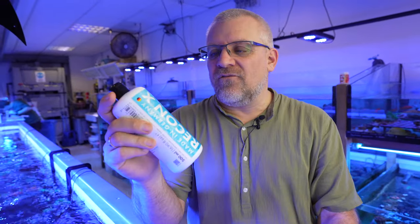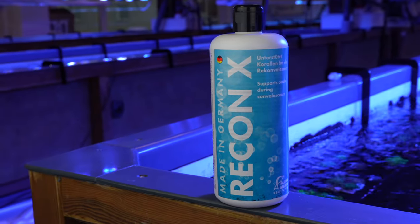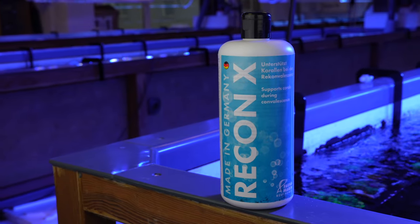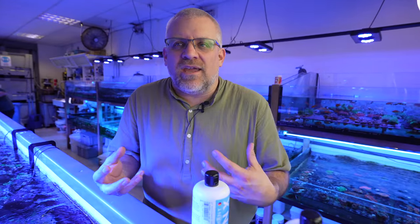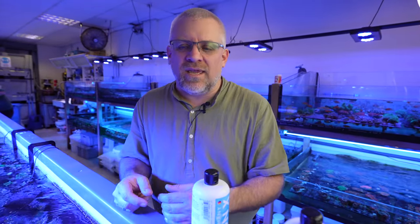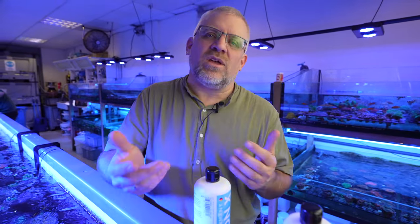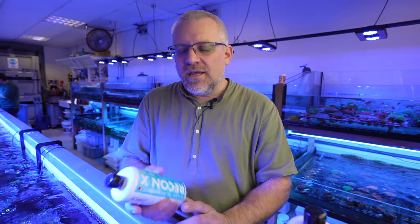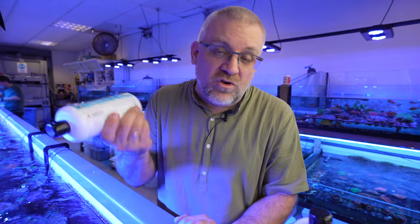Reconix is for convalescence. That means if the corals have issues after Acropora flatworms, damaged parts, or tissue loss, you can dose Reconix after the treatment so the corals gain strength, grow better, and can support their tissue to grow and fight against any remaining parasites or issues in your reef tank. It's like an energy drink for your corals.